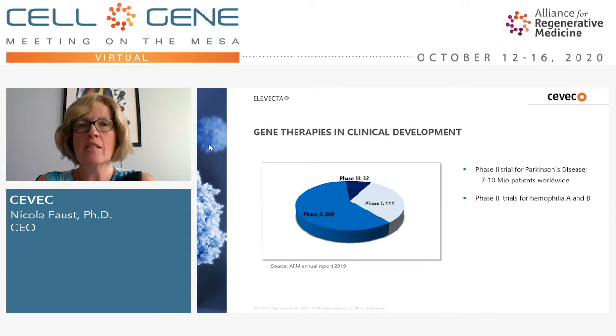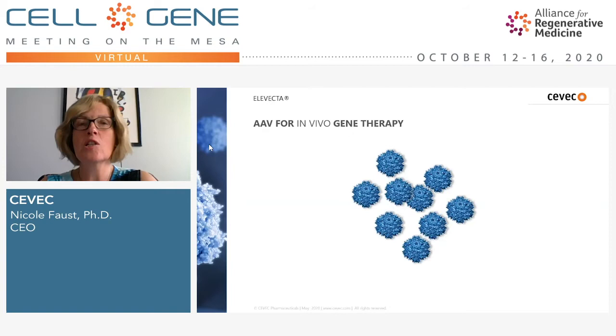More than 30 are actually in phase three. And while initially most gene therapies were really targeting rare diseases, this is also changing. Very common diseases are now being tackled by gene therapy — for example, phase two trials for Parkinson's disease, an indication with more than seven to ten million patients worldwide, or even phase three trials for hemophilia, again a not-rare indication where a large number of gene therapy vehicles is needed.